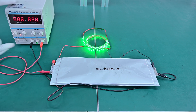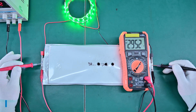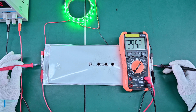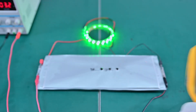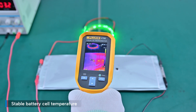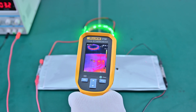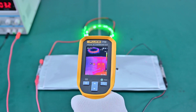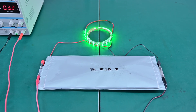We turn on the DC power supply to charge the battery cell and use a multimeter to measure the charging voltage. The battery cell is charging as normal. Now let's check the surface temperature — it is very stable. In a typical lithium-ion battery, damage like this creates temperatures above 200 or even 400 degrees Celsius, triggering thermal runaway.